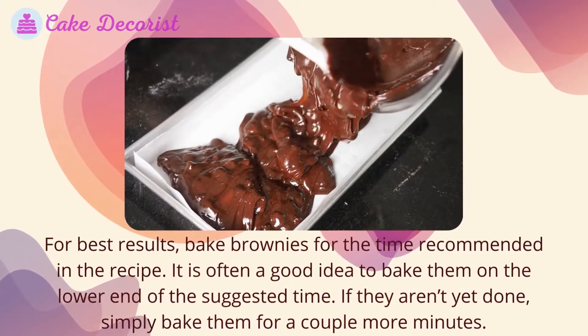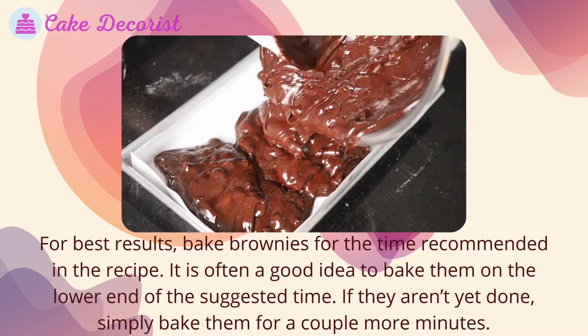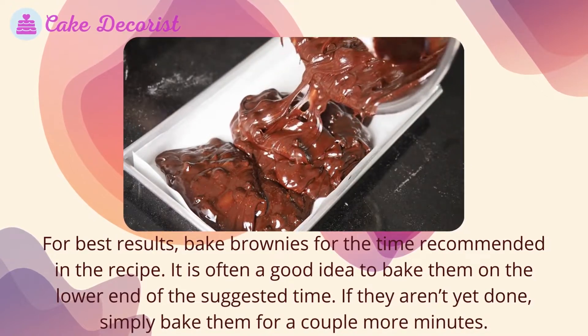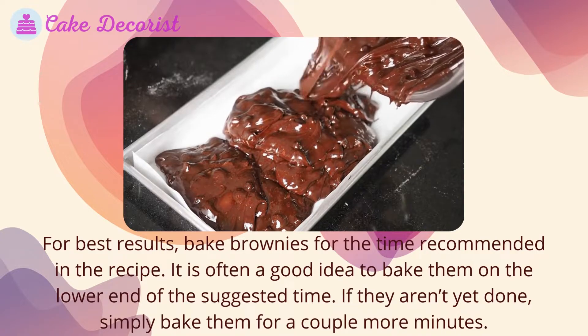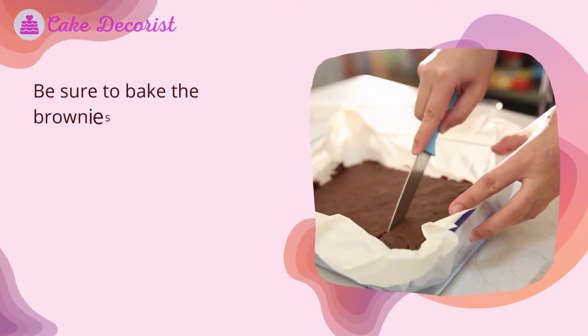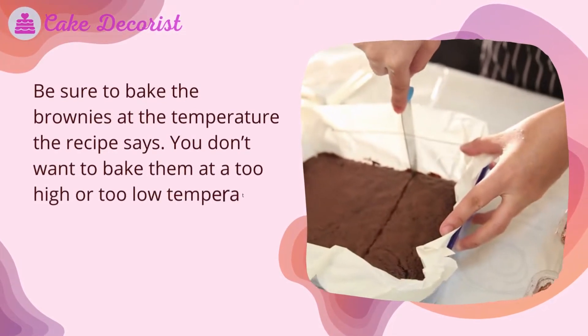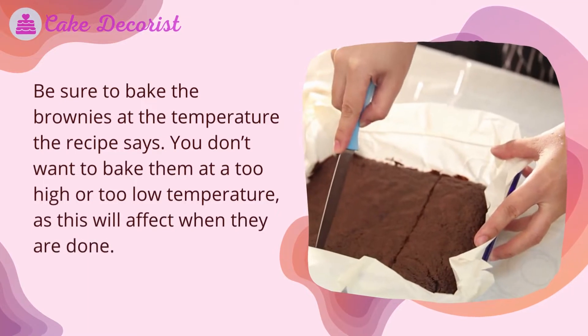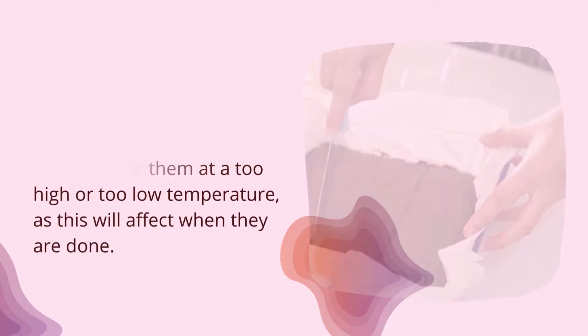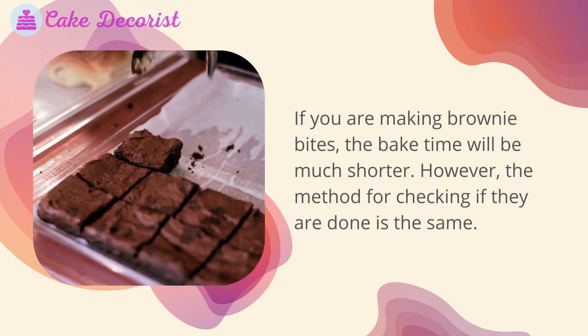For best results, bake brownies for the time recommended in the recipe. It is often a good idea to bake them on the lower end of the suggested time — if they aren't yet done, simply bake them for a couple more minutes. Be sure to bake the brownies at the temperature the recipe specifies, as too high or too low a temperature will affect when they are done. If you are making brownie bites, the bake time will be much shorter.